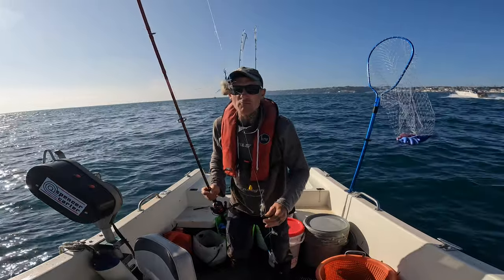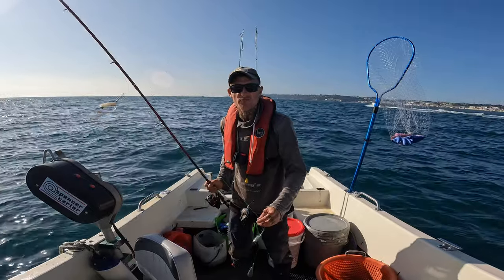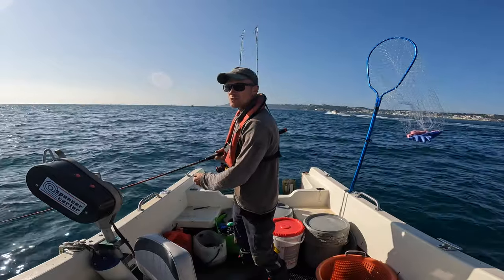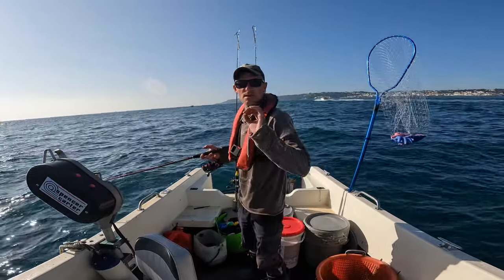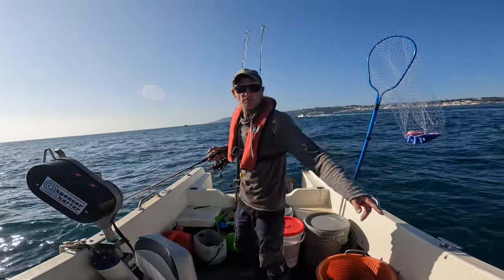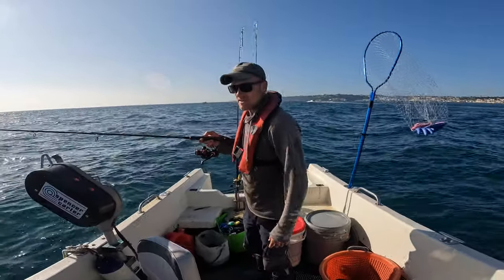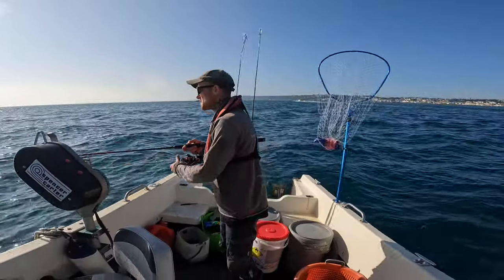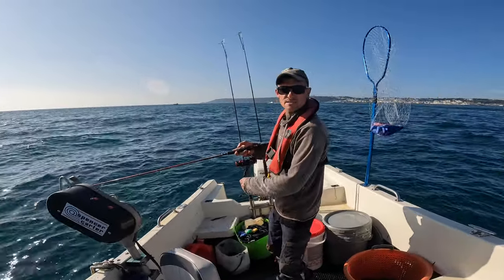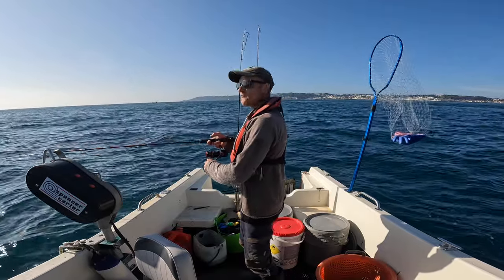We've arrived at the bream grounds over the sewer pipe. We're going to drop these down and try to hit into a few bait fish first — scad, mackerel, bream — because I've got absolutely nothing for my pots. A nice big boat just came past with a big wake, so we've got to hold on. I came out here yesterday and we had plenty of fish, so hopefully they're still here today.